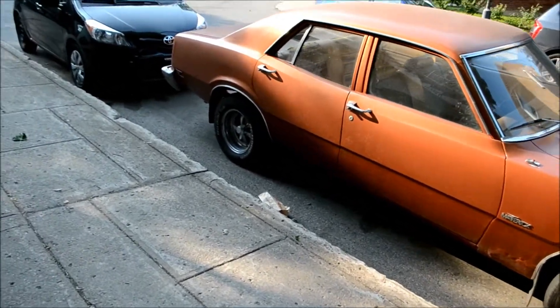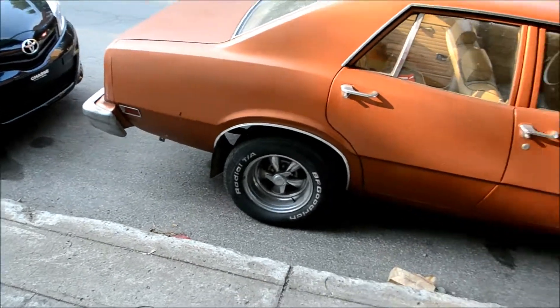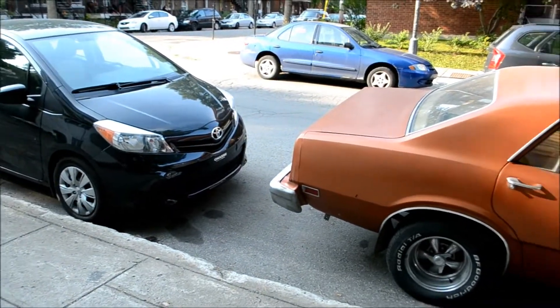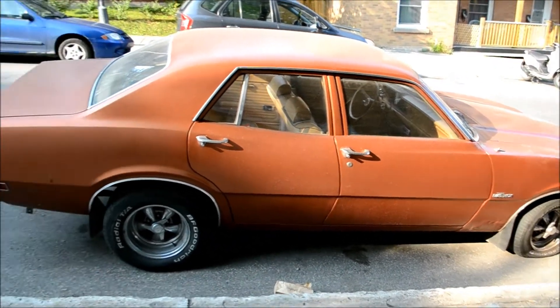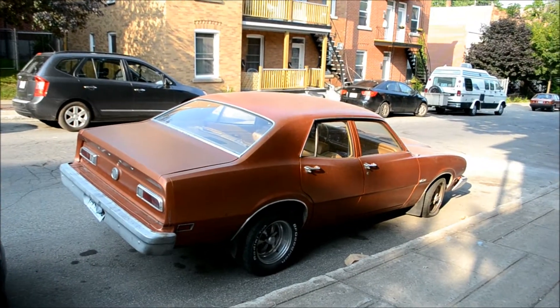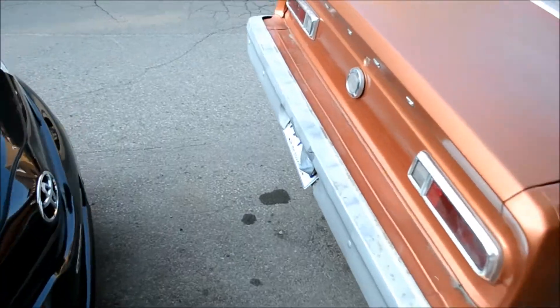I checked this car out earlier when I was walking back from doing my groceries, and I noticed the wheels — these old Kragers, which have rust on them. There's a fire truck responding with a federal siren. Anyway, this car was in storage a long time. I can always tell by the wheels and the condition — look at the rear bumper. This car was probably stored for at least 15 to 20 years.